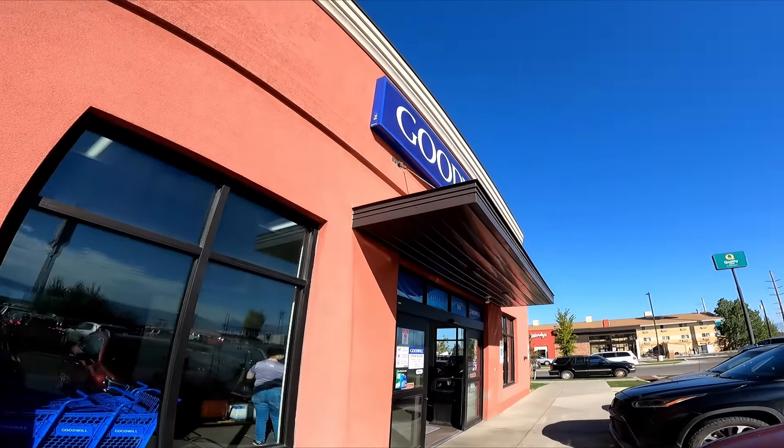We're now on our way to my local Goodwill. Hopefully we can keep this momentum going. We are now at my local Goodwill.